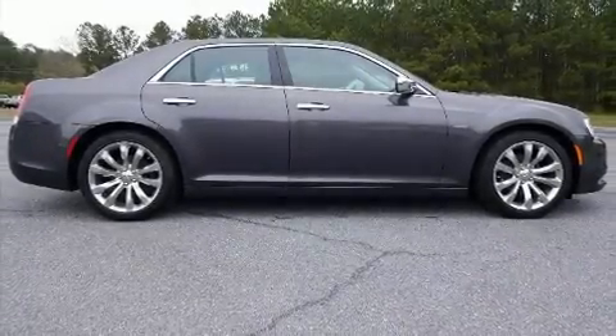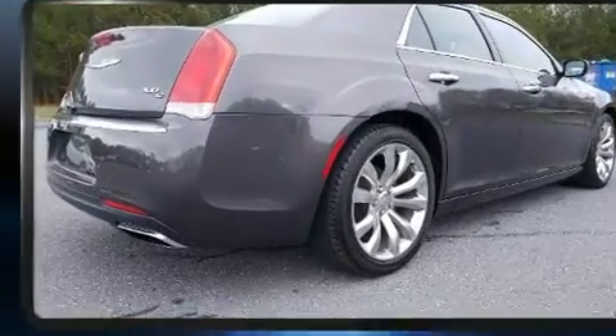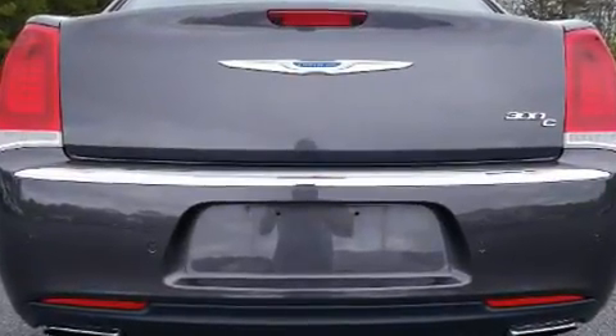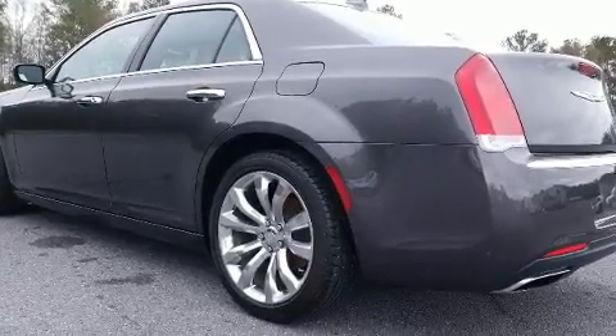You can expect a lot from the 2017 Chrysler 300C. With fewer than 25,000 miles on the odometer, this four-door sedan prioritizes comfort, safety, and convenience. Smooth gear shifts are achieved thanks to the refined six-cylinder engine.